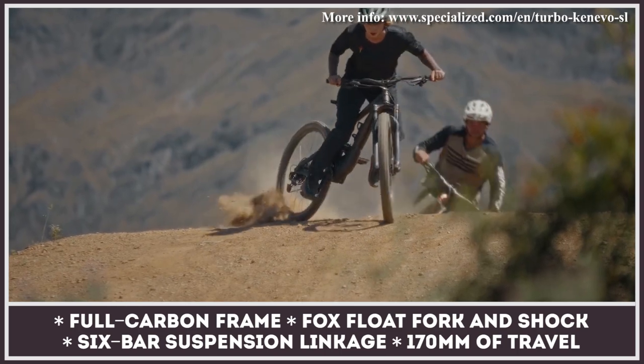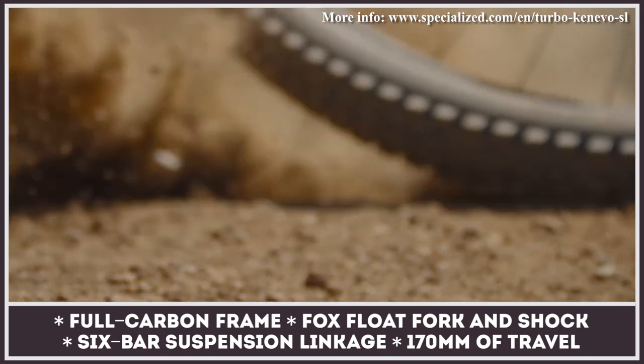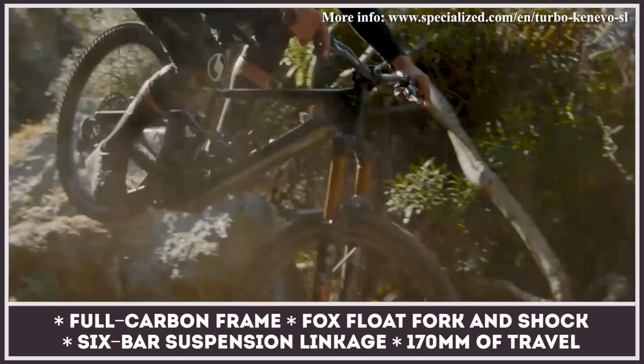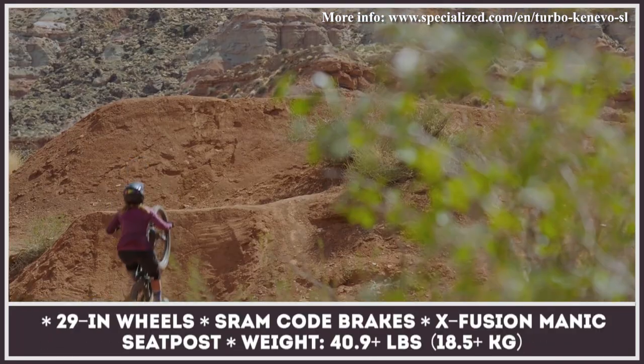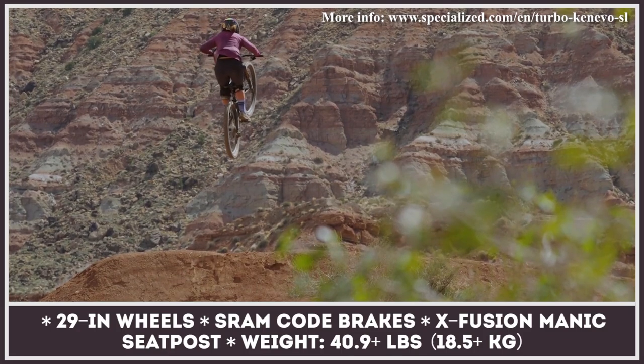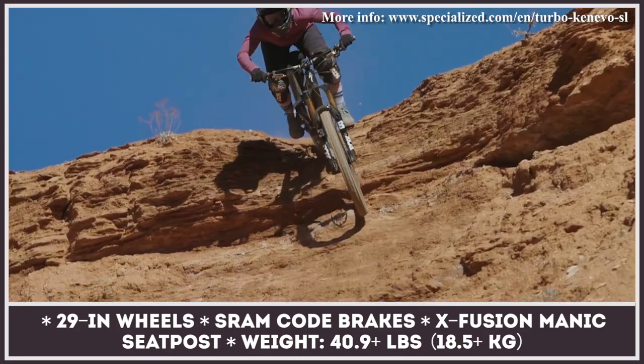The Kenevo SL features leverage rates, spring curves, dampening, and other features specialized and optimized for 170 millimeters of travel and 29-inch wheels. It is powered by the Specialized 1.1 motor system producing 26 pound-feet of torque. Both the 240-watt motor and the compact battery are integrated into the chassis to provide maximum handling responsiveness while reducing the inertia moment.